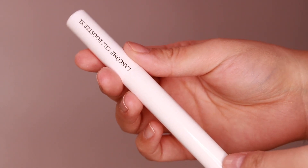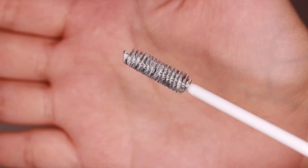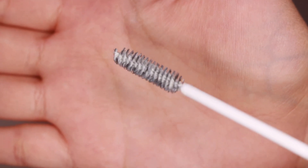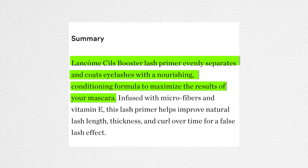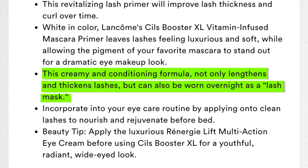The full name for this product is the Lancôme Cils Booster XL Vitamin Infused Lash Thickening Mascara Primer. According to the description, it's a lash primer that evenly separates and coats lashes with a nourishing conditioning formula to maximize the results of your mascara. Infused with microfibers and vitamin E, this lash primer helps improve natural lash length, thickness, and curl over time for a false lash effect. An interesting claim is that this creamy, conditioning formula can also be worn overnight as a lash mask.